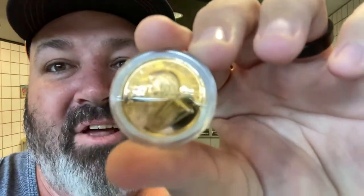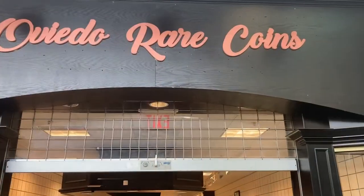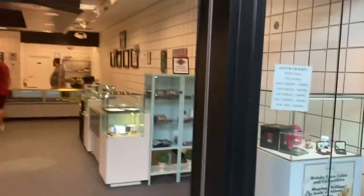It is my biggest gold in the stack, and talk about gold fever — I have got it, man. If you're anywhere in Central Florida you've got to check them out: Oviedo Rare Coins and Collectibles. I'm gonna take you for a quick walk around so you can see some of the cool stuff they've got.